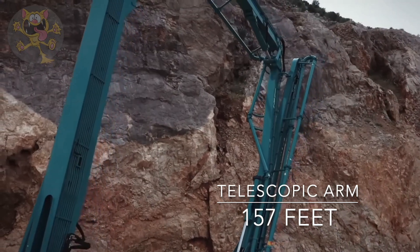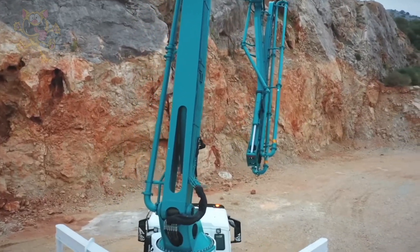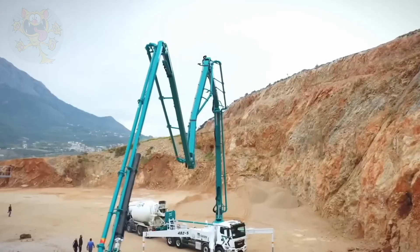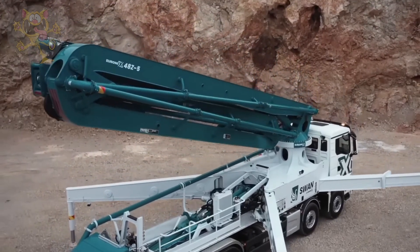The extendable arm can be rotated 360 degrees. As you can imagine, it would take an enormous amount of pressure to pump concrete through that pipe. This truck pumps concrete with a pressure of 85 bars and can pump 5,700 cubic feet of concrete per hour.